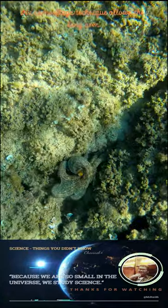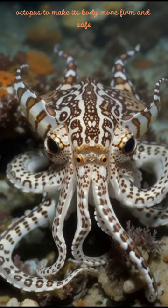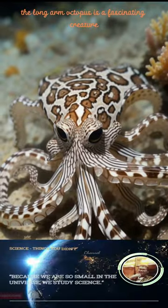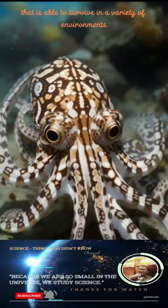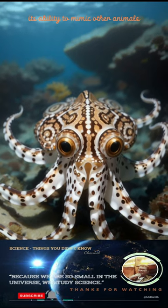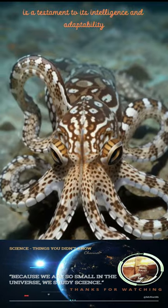This camouflage technique allows the long-arm octopus to make its body more firm and safe, as well as quickly escape when being chased. The long-arm octopus is a fascinating creature able to survive in a variety of environments, and its ability to mimic other animals is a testament to its intelligence and adaptability.